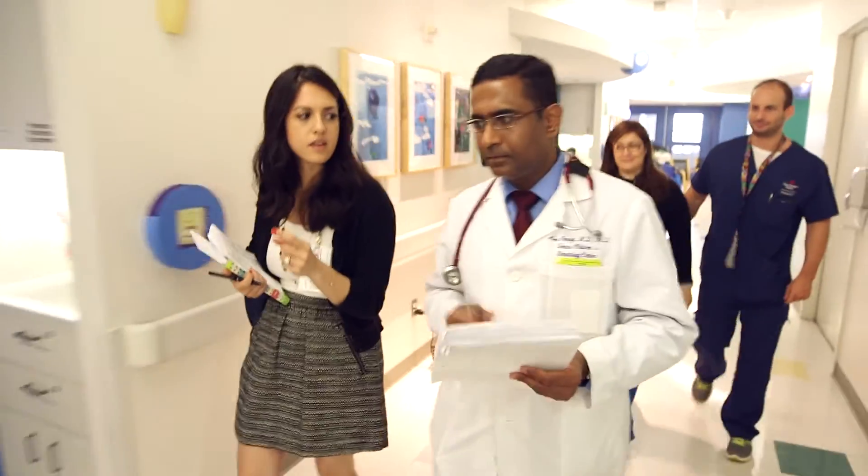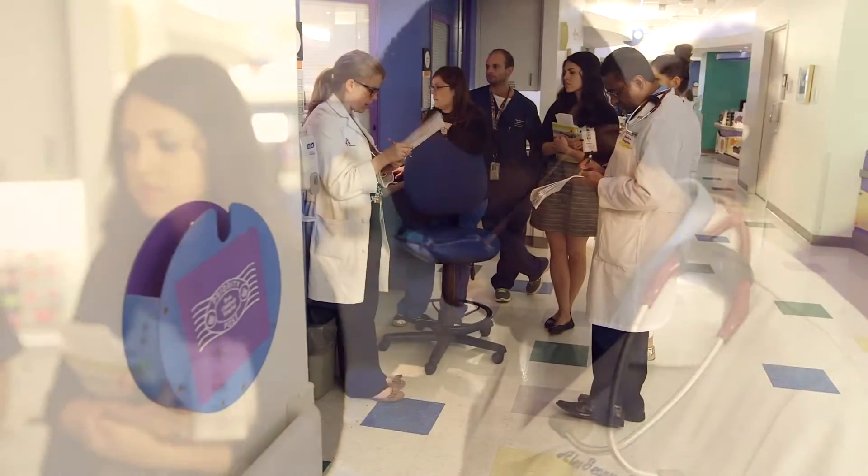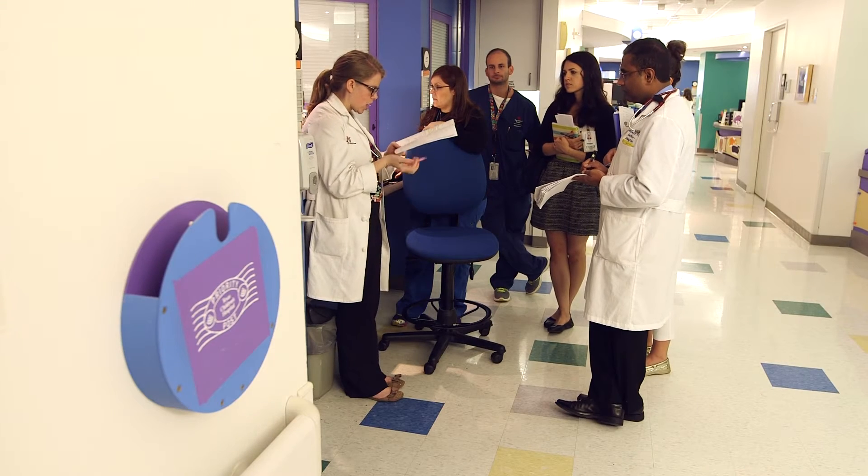In the United States, it's estimated that there are between 70,000 and 100,000 patients with sickle cell disease, spread throughout the US but predominantly in the southeastern states. About 1 in 500 people of African-American origin are born with sickle cell disease, making it by far the most common in that racial group, though it's also fairly common in people of Hispanic origin.